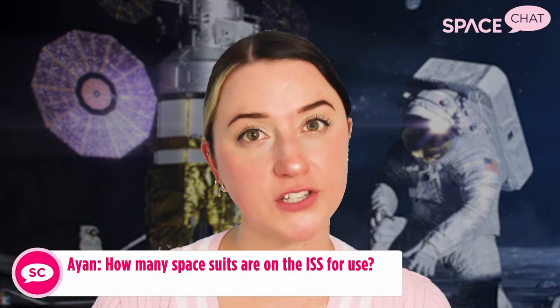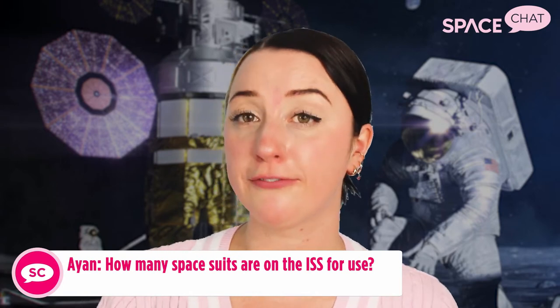Ion on YouTube asks: how many spacesuits are on the space station for use? Usually about four, though only two astronauts spacewalk at a time. The spacesuits come in pieces — torsos, arms, legs — all different sizes. There's not always the same number of people on the space station, and oftentimes they'll bring suits back for repair and then bring another one up. But typically about four full spacesuits.